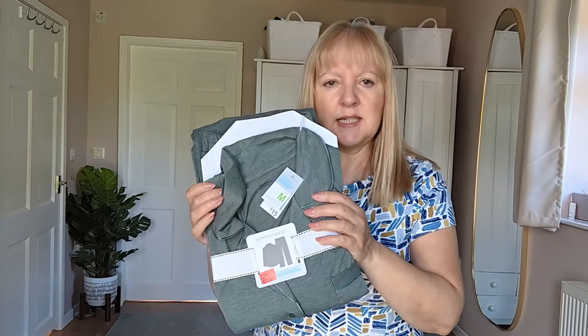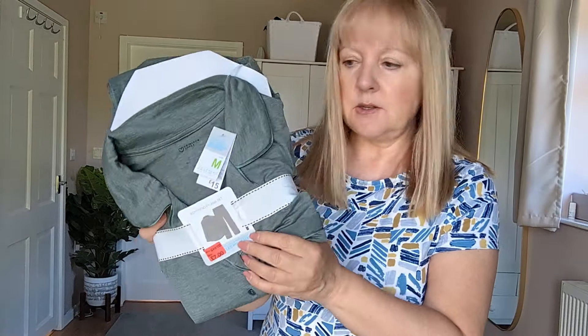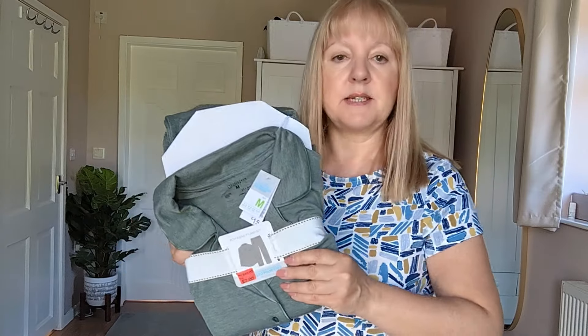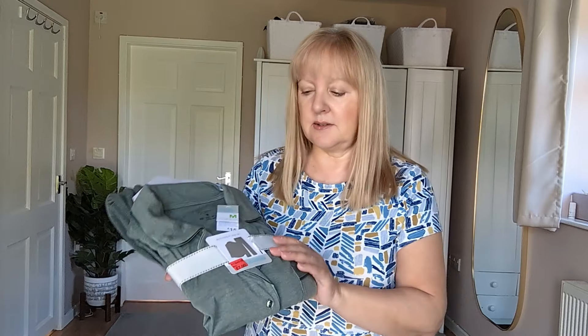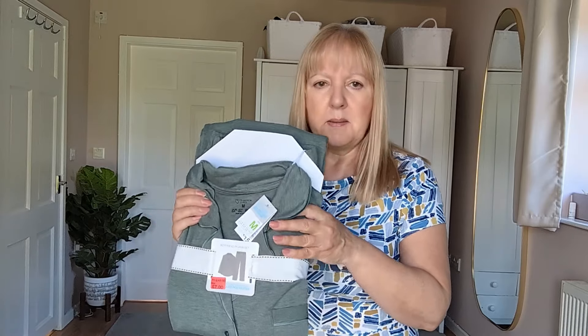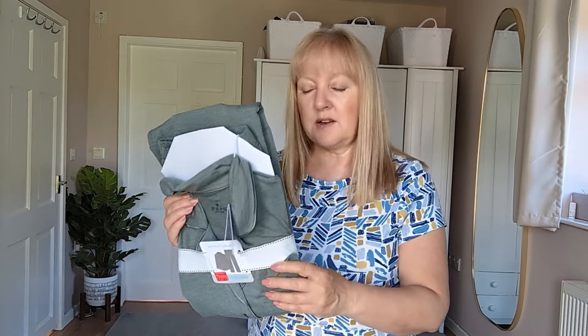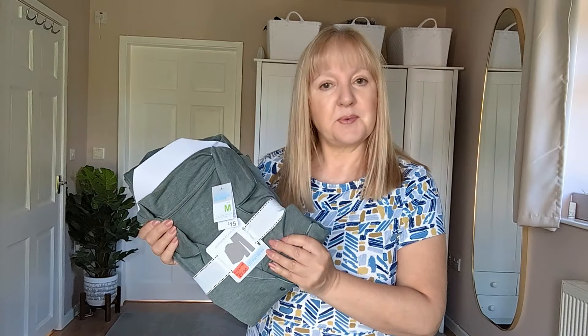The first one is these little boyfriend pyjama sets. It was in the sale — they're normally £15, and this one was £7. They did have it in different colours, including a beautiful dusky pink, but some of those weren't in the sale. This one wasn't so popular, but I really liked it and thought it was worth a try for £7. It'd be really nice to lounge around in — we'll see.